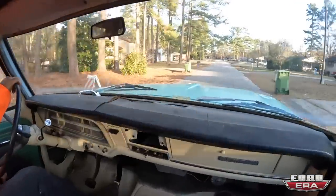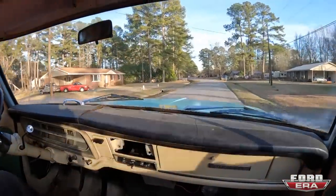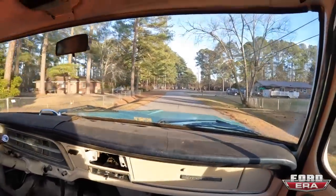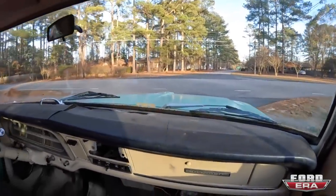All right guys, going on the first little rip — first test drive. She feels good. Earlier I said there was no AC or heat but I was wrong, there is heat, so I'm not going to freeze completely to death.